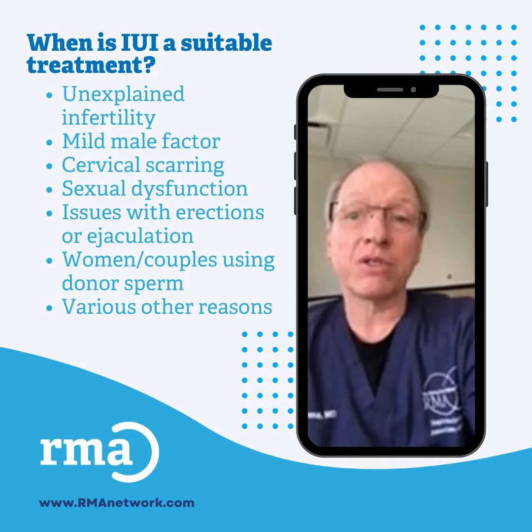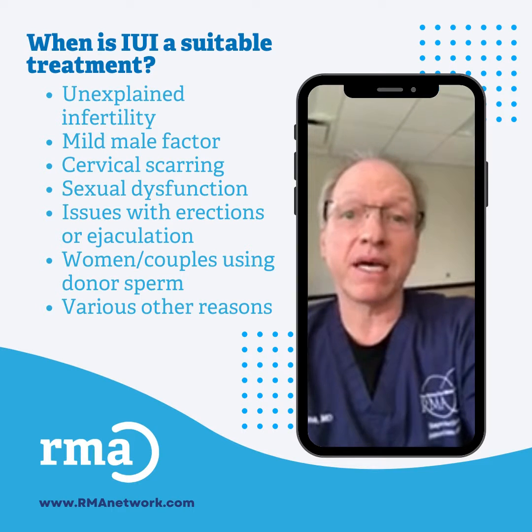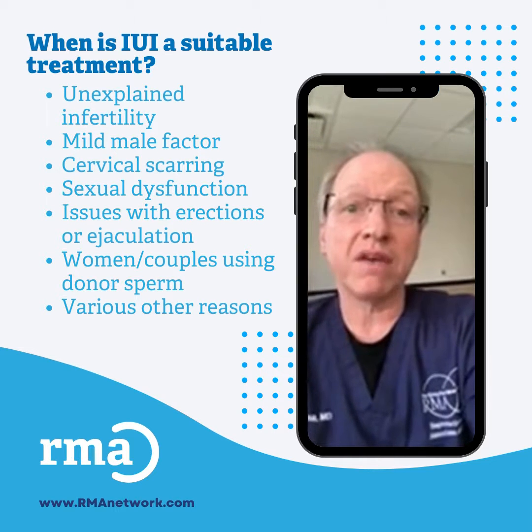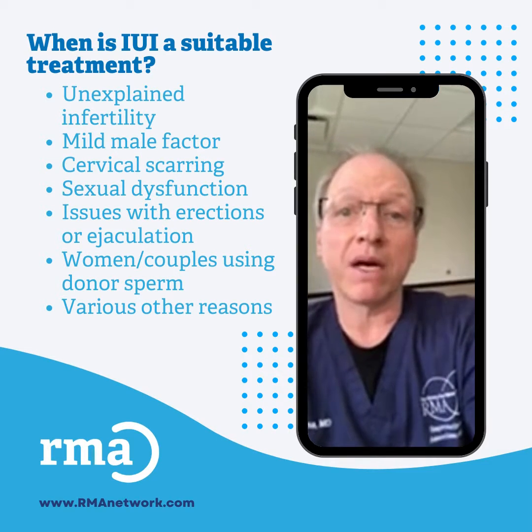However, if the sperm count is too low or there is evidence of a diminished egg supply, the IUI success rates are generally not favorable. In these circumstances, IVF or in vitro fertilization can be a better option.